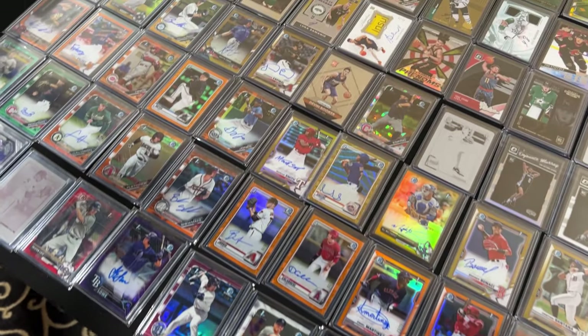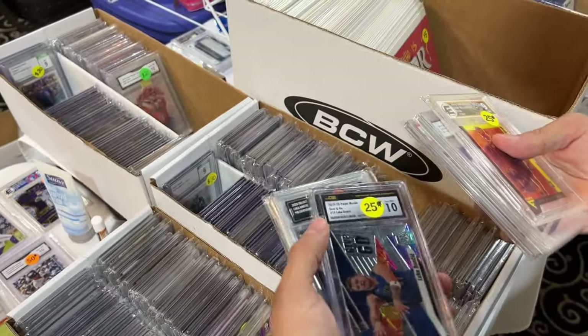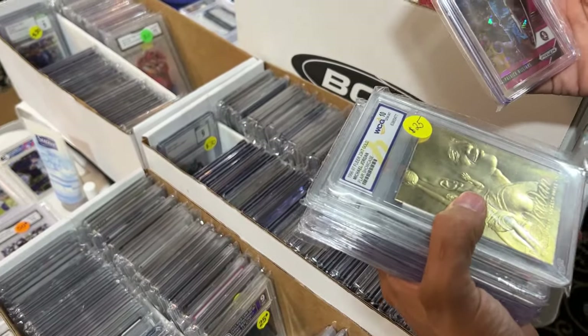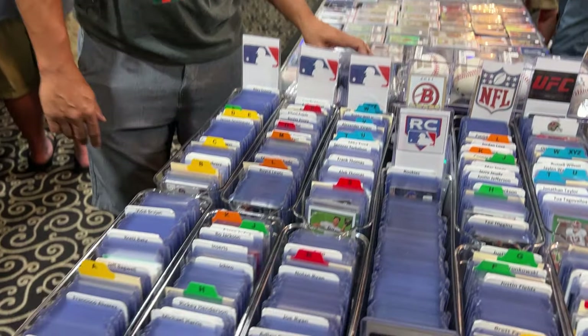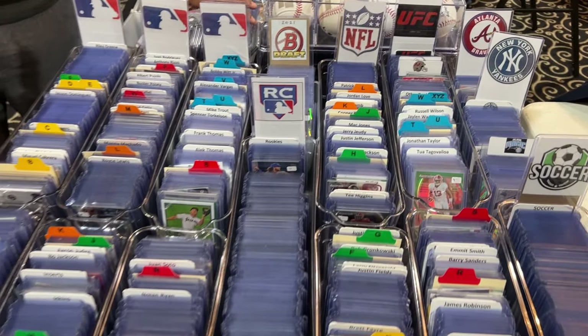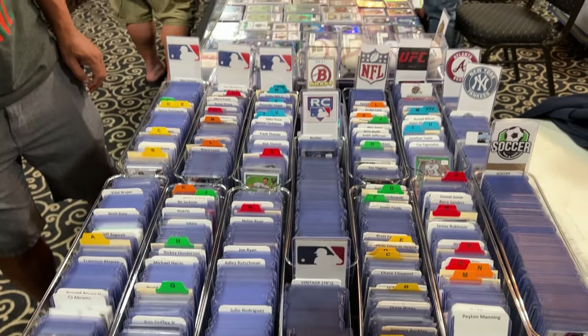We're going to take a look at this table here. Check it out — look at all this organization. I think we found the best table here. Look how much hard work has been done for you. This is the way it should be done. So everyone else, when you set up a booth, this is the best way to keep your customers happy. Now let's go through it.